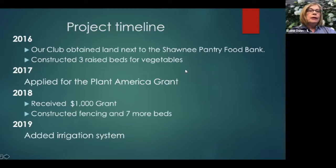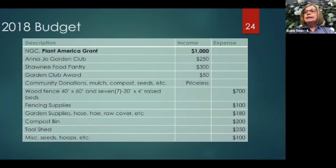In addition to providing a learning experience for sustainable gardening, the crops harvested from our garden were available for distribution by the food pantry. In 2017, we learned about the Plant America grant from the National Garden Club and applied for the maximum $1,000. In 2018, we learned we had been approved. As you can see in the budget, the Plant America grant was a large part of our financial means. Our garden club also donated some money, the food pantry donated some, and we received a small additional grant from GCI.